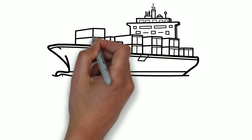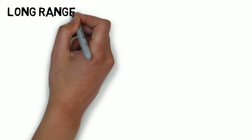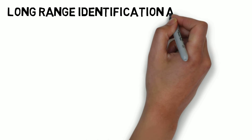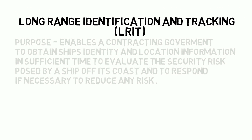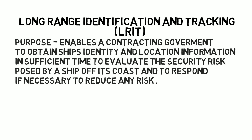Hello and welcome. This is ship number 8014 and in this video I will talk about Long Range Identification and Tracking, that is LRIT. The purpose of LRIT is to enable a contracting government to obtain a ship's identity and location information in sufficient time to evaluate the security risk caused by a ship off its coast and to respond if necessary to reduce any risk.